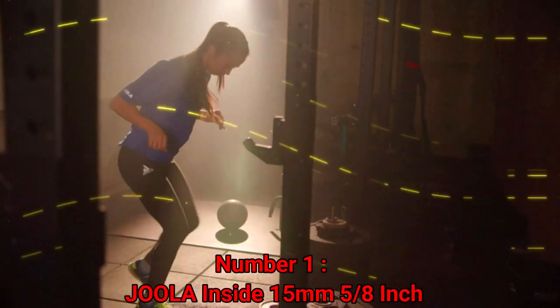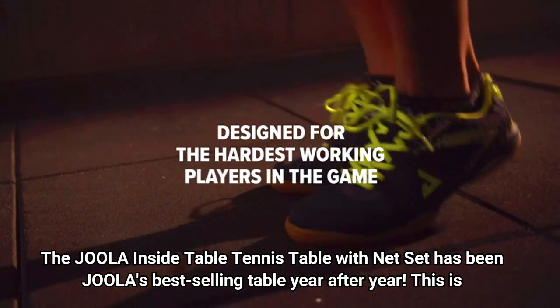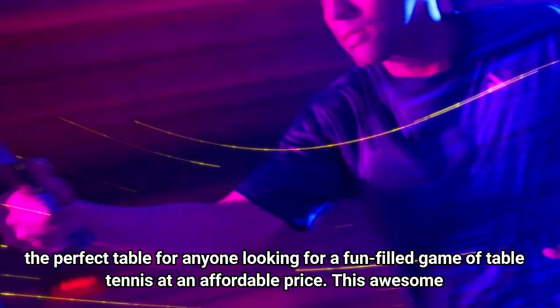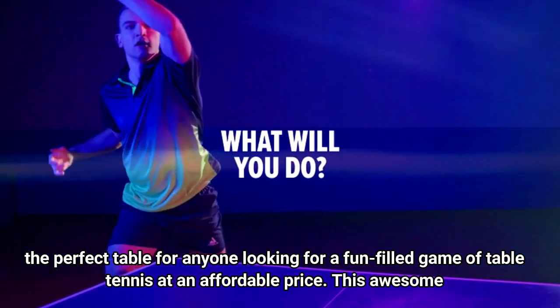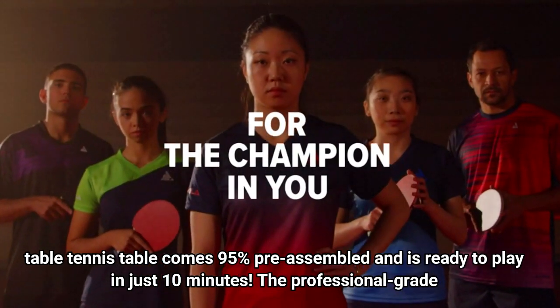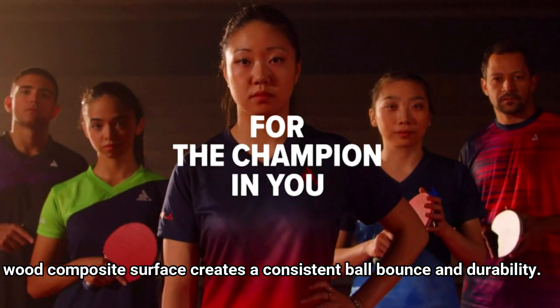Number 1: JOOLA Inside 15mm. The JOOLA Inside Table Tennis Table with Net Set has been JOOLA's best-selling table year after year. This is the perfect table for anyone looking for a fun-filled game of table tennis at an affordable price. This table comes 95% pre-assembled and is ready to play in just 10 minutes. The professional-grade wood composite surface creates a consistent ball bounce and durability.